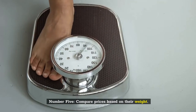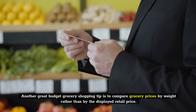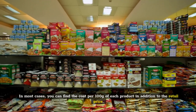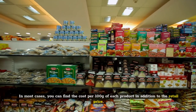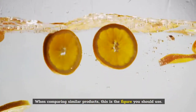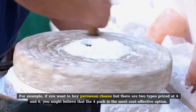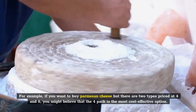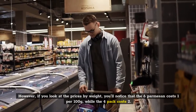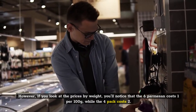Number 5: Compare prices based on their weight. Another great budget grocery shopping tip is to compare grocery prices by weight rather than by the displayed retail price. In most cases, you can find the cost per 100g of each product in addition to the retail price. When comparing similar products, this is the figure you should use. For example, if you want to buy parmesan cheese, but there are two types priced at 4 euros and 6 euros, you might believe that the 4 euro pack is the most cost-effective option. However, if you look at the prices by weight, you'll notice that the 6 euro parmesan costs 1 euro per 100g, while the 4 euro pack costs 2 euros.